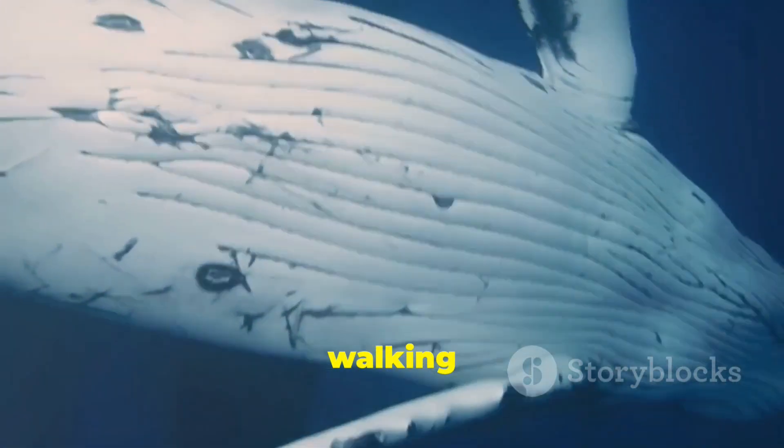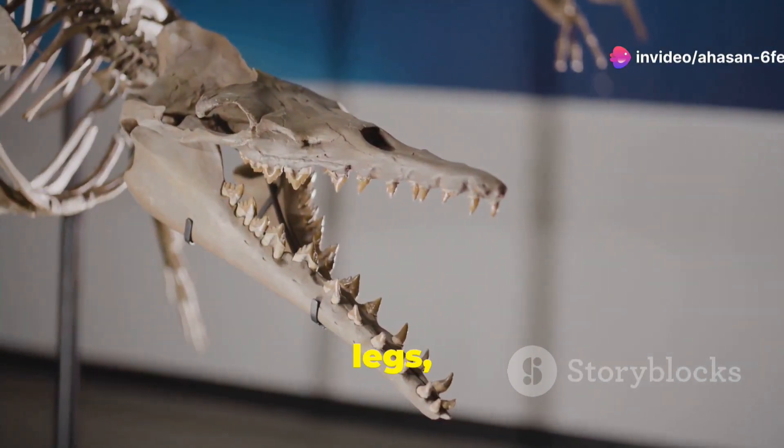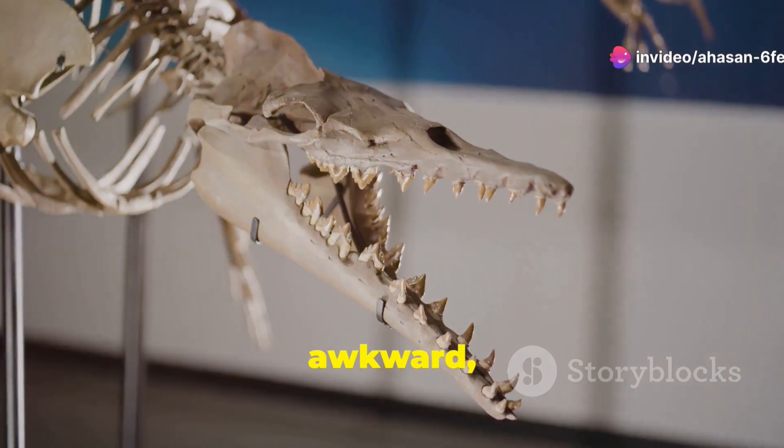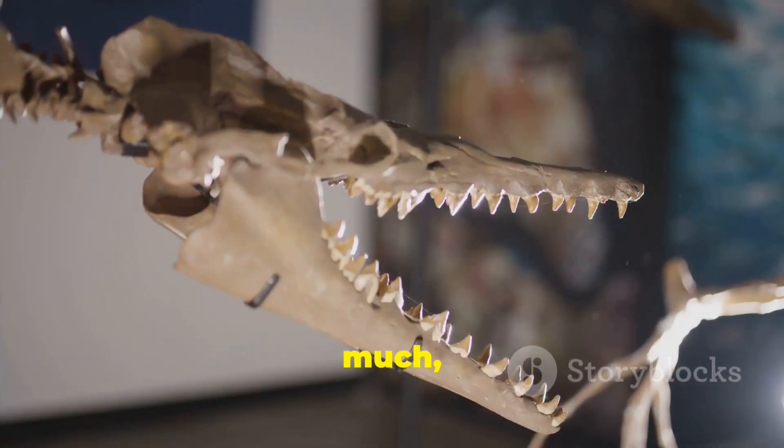And get this: Basilosaurus still had little legs, but they were like the tiny, awkward, never-used gym membership of limbs. They didn't do much, but they were there.